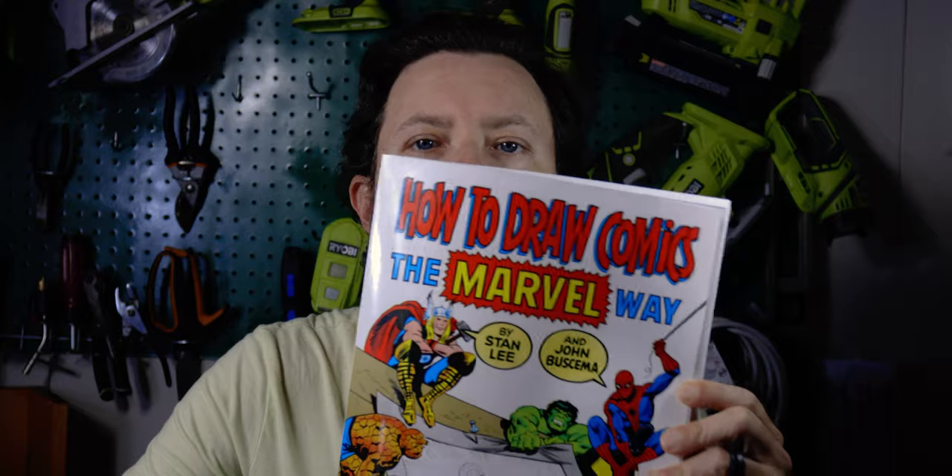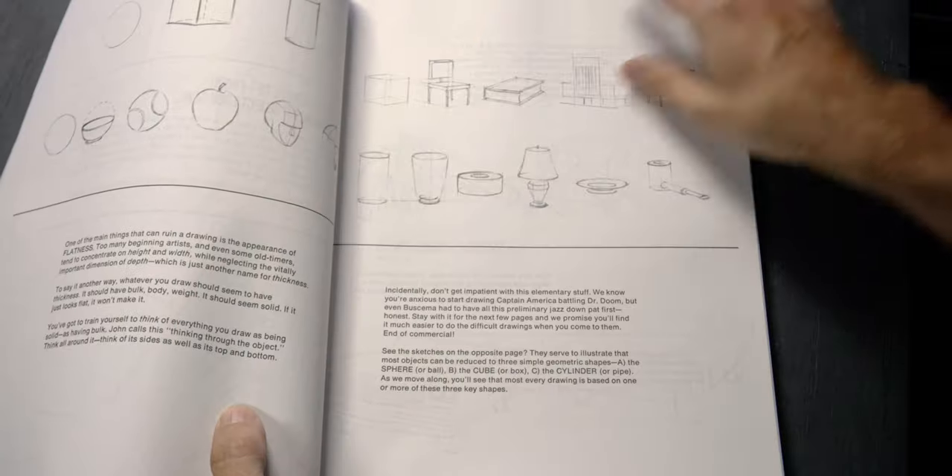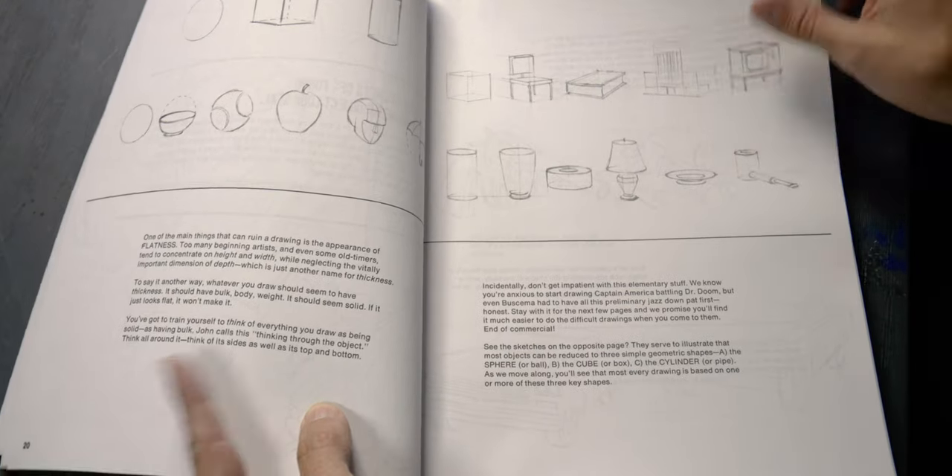The next few are more comic book focused but I think they're also really great for anybody who loves drawing or is interested in storytelling. First up is a classic: How to Draw Comics the Marvel Way by Stan Lee and John Buscema. The original copyright is from 1978, so you might think it's old and outdated, but the concepts in here are evergreen. Where the first two books were about building up anatomy, this book is about how to put that anatomy in motion.